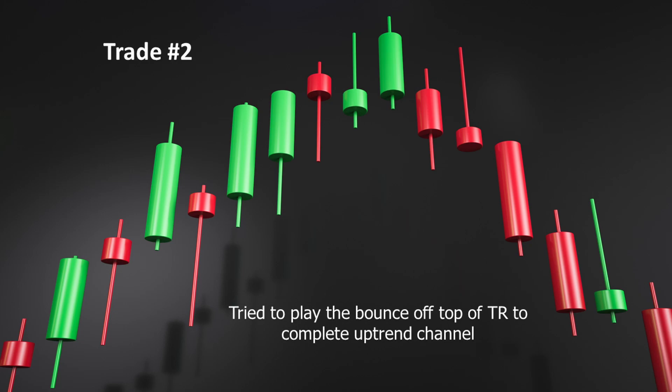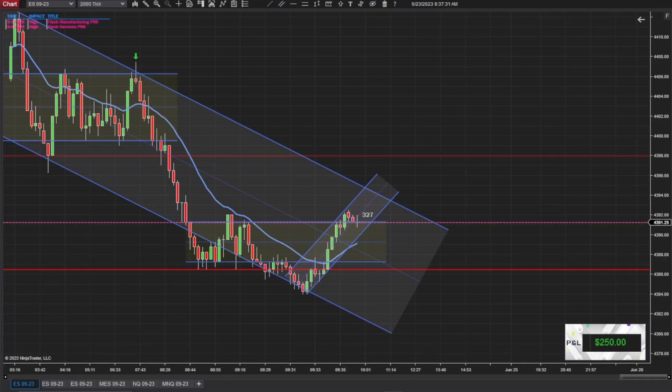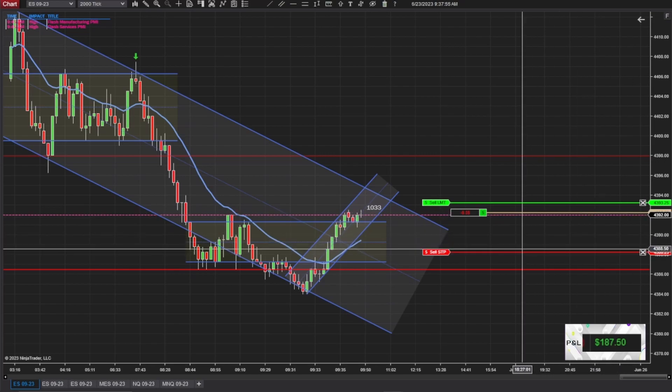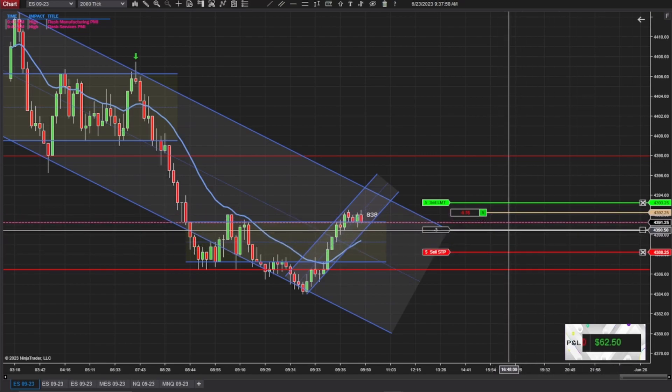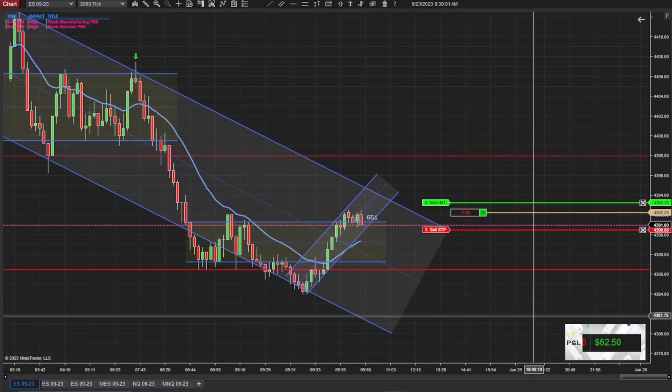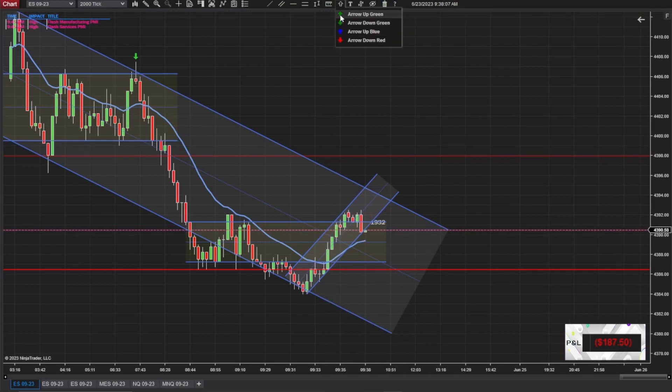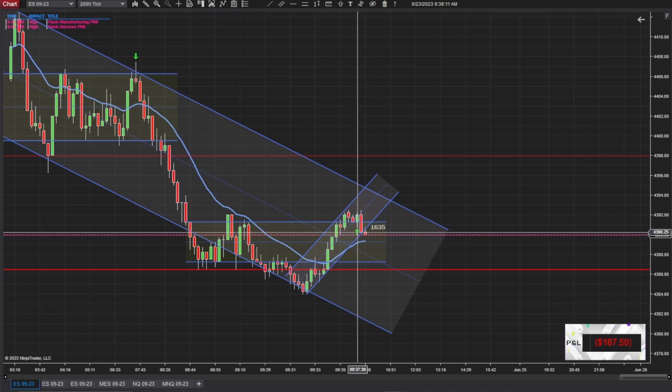My second trade: I tried to play the bounce off the top of the trading range to complete the uptrend channel. That downtrend channel was really wide, so I was looking for it to continue up and I tried to count legs, but clearly I didn't do that right. I felt the bounce would help me get to the top of the trading range, but nope — it was a no go. It was almost like as soon as I put my stop there, the market said no. But we're not scared, peeps. Moving on.